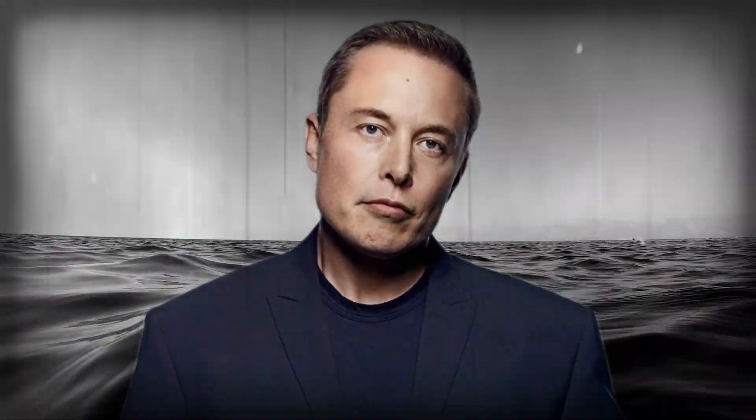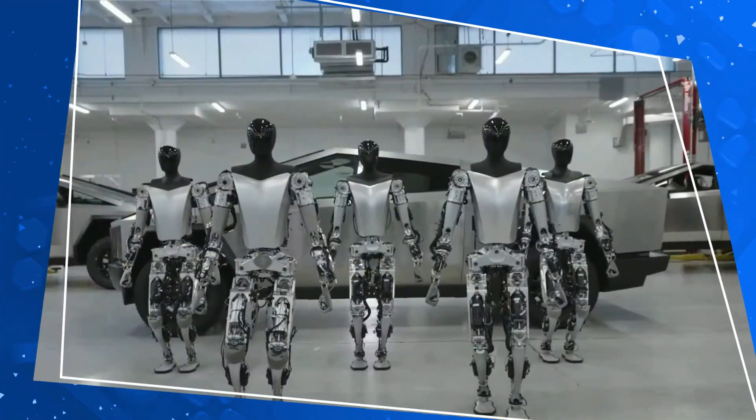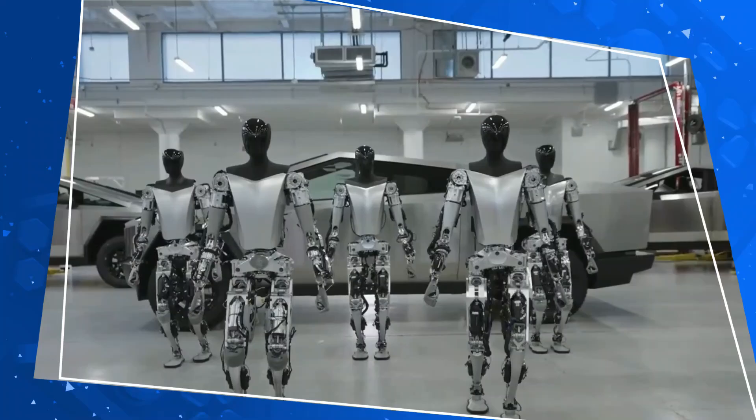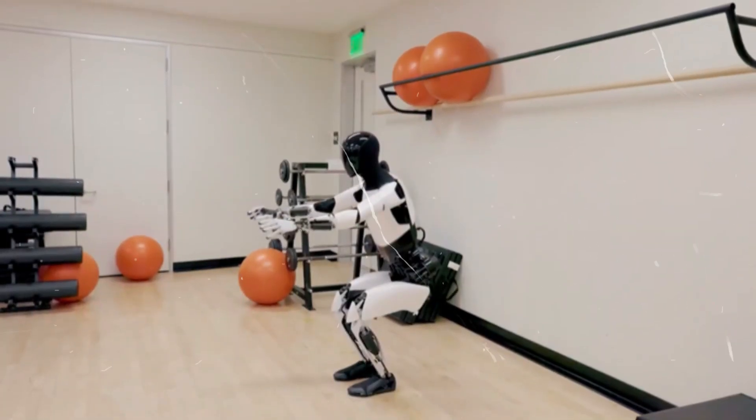Elon Musk, the visionary force behind Tesla, held a grand vision for this robotic endeavor — for a single model that would be ready for practical applications by the year 2022. Fast forward to the present, and we witnessed the evolution of Optimus into a sleek and remarkably humanoid-like entity.